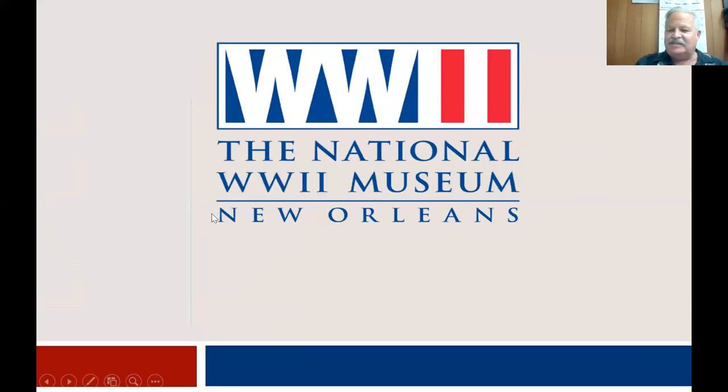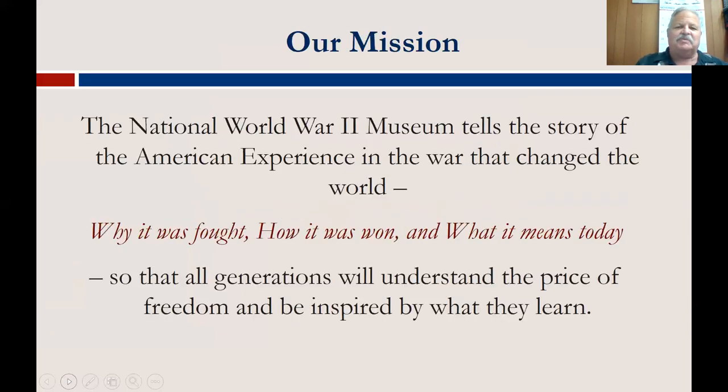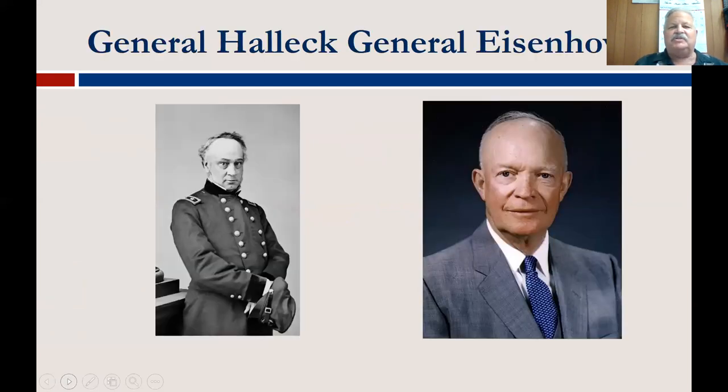I'm going to share my screen now. A lot of you may be wondering why the National World War II Museum is in New Orleans, and that's really a very interesting story. The National World War II Museum tells the story of the American experience in the war that changed the world — why it was fought, how it was won, and what it means to us today, so that all generations will understand the price of freedom and be inspired by what they learn. The story of this museum begins with two generals: General Halleck from the American Civil War and General Eisenhower from World War II.